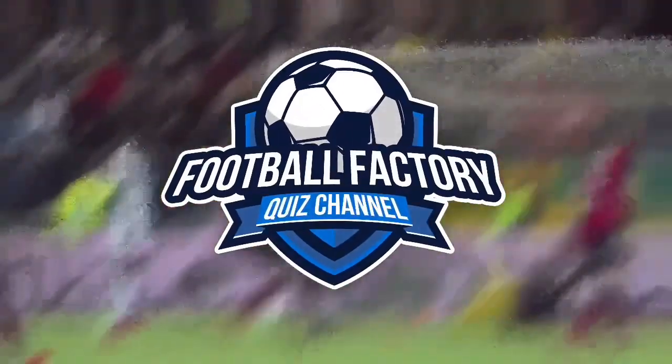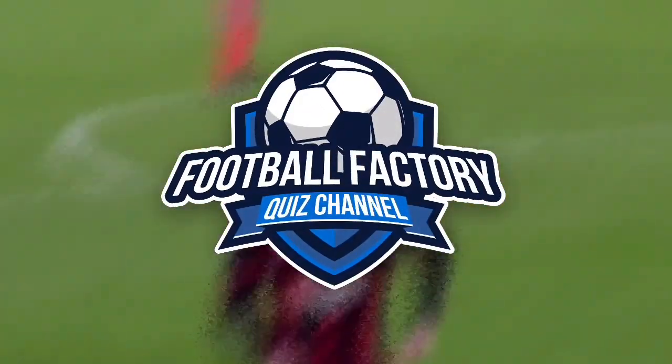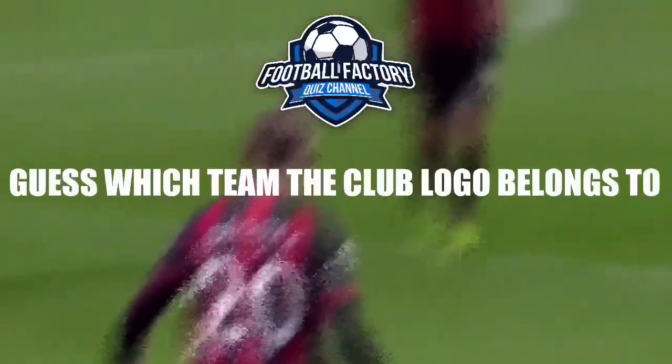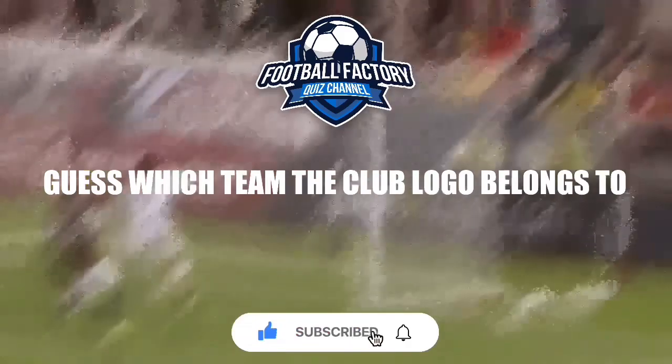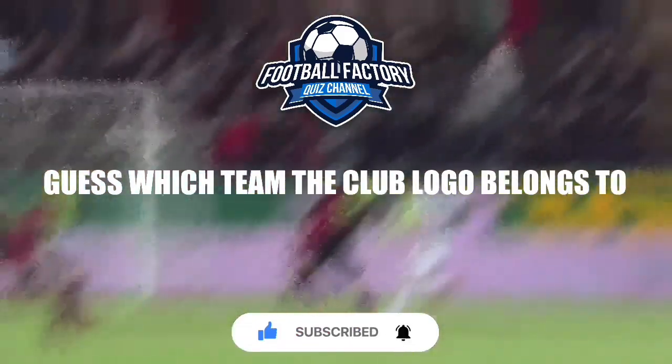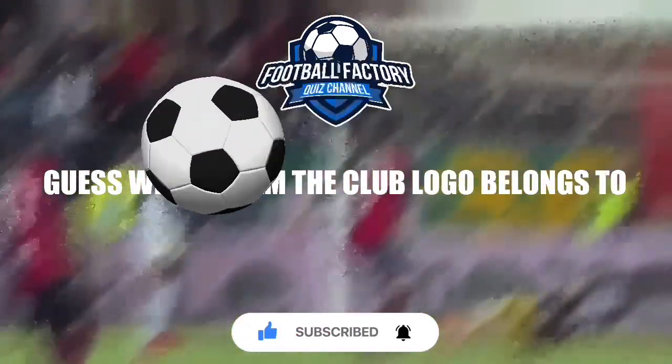Welcome to Football Factory Quiz Channel, the place to be to test your football knowledge. Today's game is all about your knowledge of club logos. Please chuck me a like and remember to subscribe so you won't miss any of my new videos. Right, let's get stuck in.